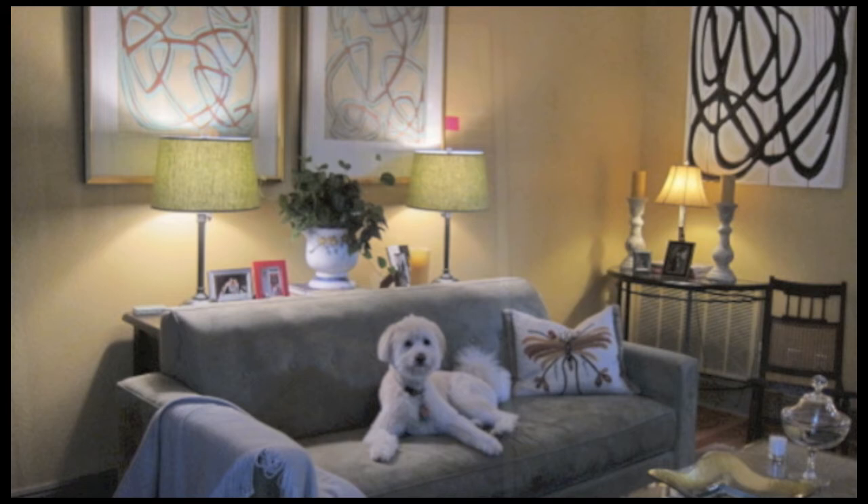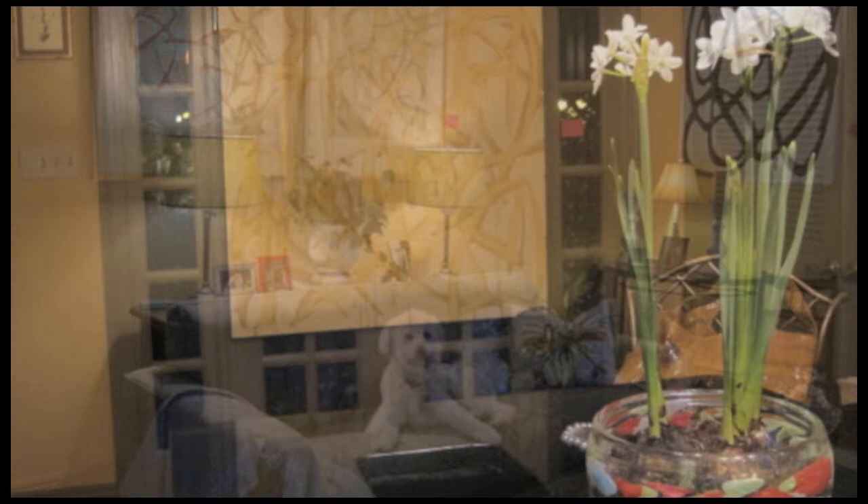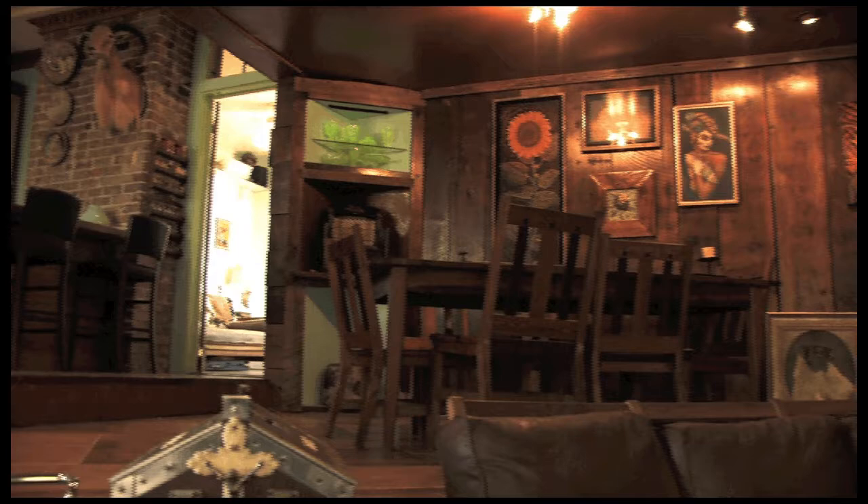Amanda Talley's work fits in well at the uptown home of a marketing professional. Abstract but using soft pastel tones, it easily complements the elegant, soothing interior without overwhelming it. Other homes in the city are so filled with art that the art is the dominant feature. Either way, art is a part of the everyday life in New Orleans, inside and out.